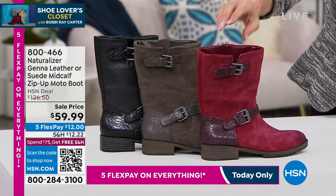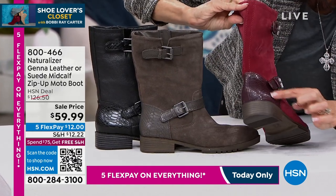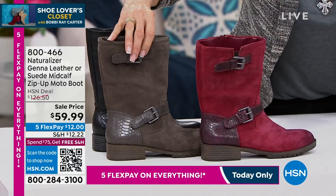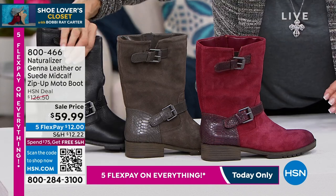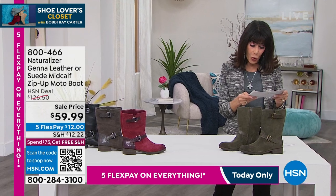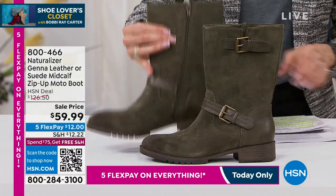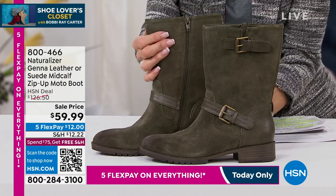We also have it in dark gray, and then this is the one I'm wearing — the black leather. Sizes run from six through twelve in medium or wide width, with about a 10 and three-quarter inch high shaft and a simple one and a quarter inch heel with lots of traction. It's a steal — $12 on any credit card via FlexPay.